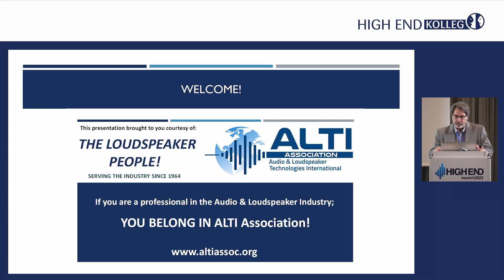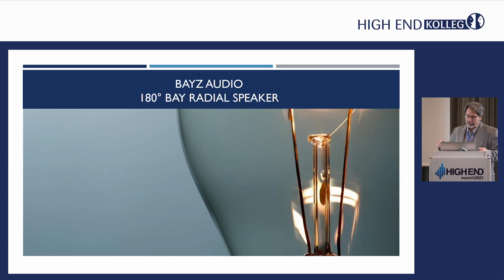You can visit our CEO and President, Barry Vogel. I'm here today participating on behalf of one of our members, Bayes Audio. Bayes Audio is an inventor of some advanced technologies, and I want to talk a little bit about their new product, which is a 180-degree BRS, or Bayes Radial Speaker.